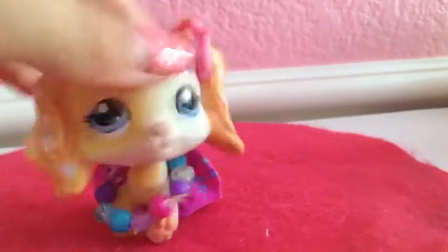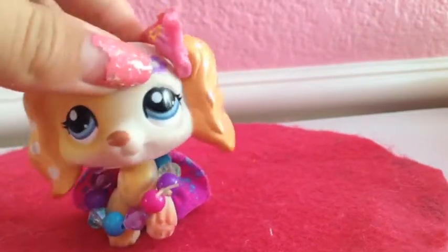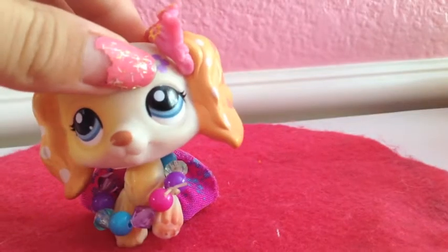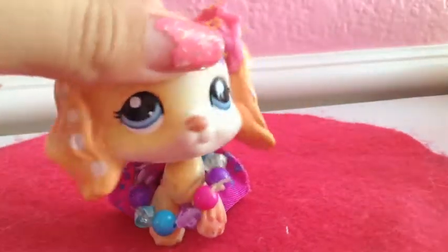Hey everyone, it's Pet Shop Studios here and I'm gonna be doing LPS Collection Episode 2. As always, there will be four categories of LPS. Starting with Dachshund.